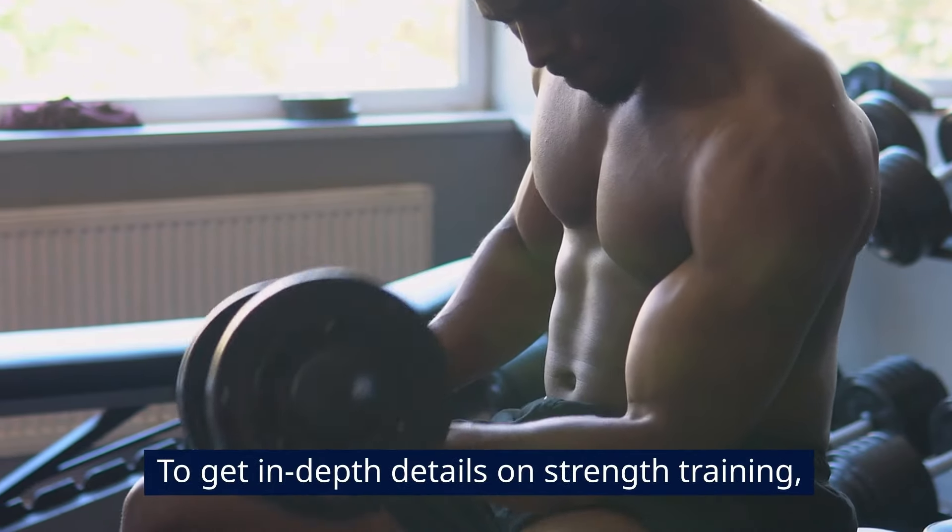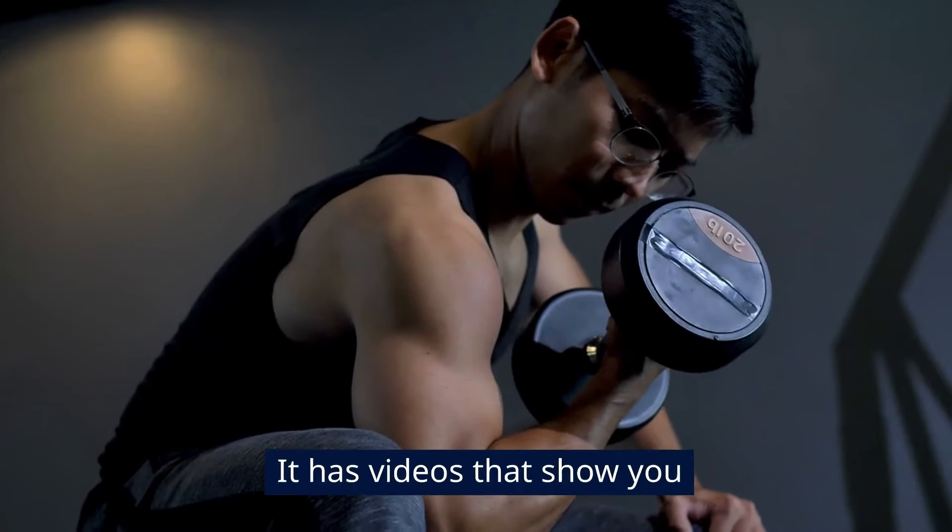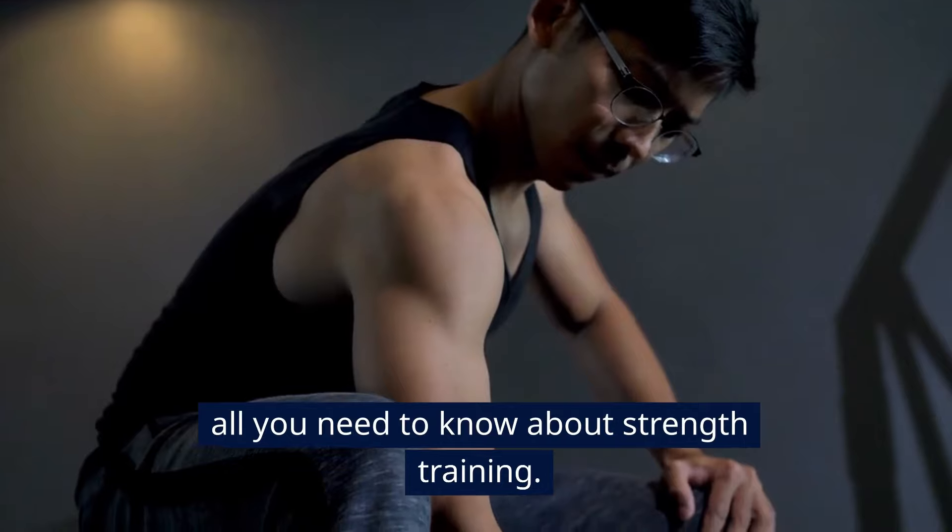To get in-depth details on strength training, check out the playlist that will show up on your screen right about now. It has videos that show you all you need to know about strength training.